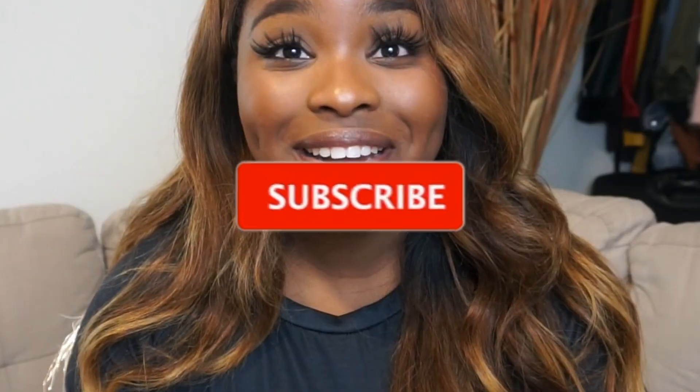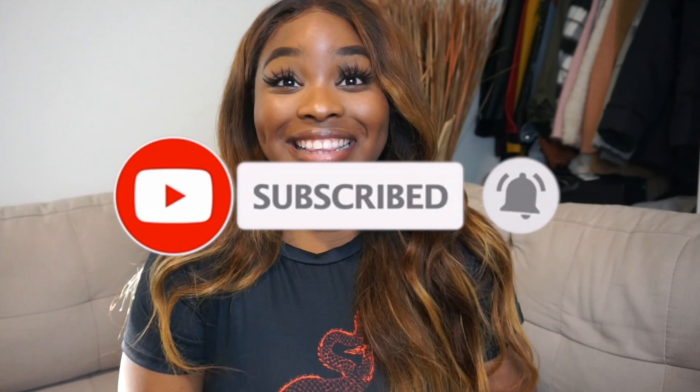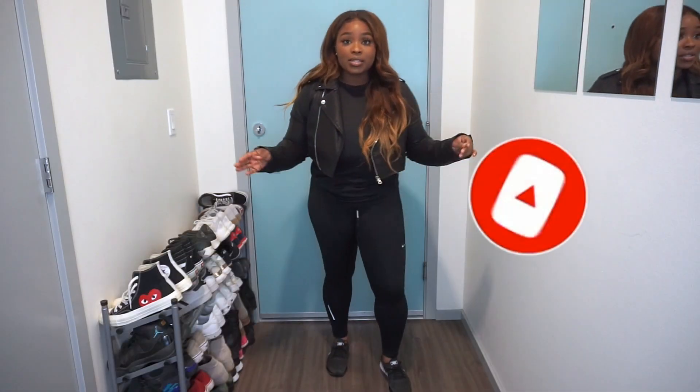But before we get into it, make sure you smash that subscribe button — we are not playing games, sis. But yeah, let's get into this video.